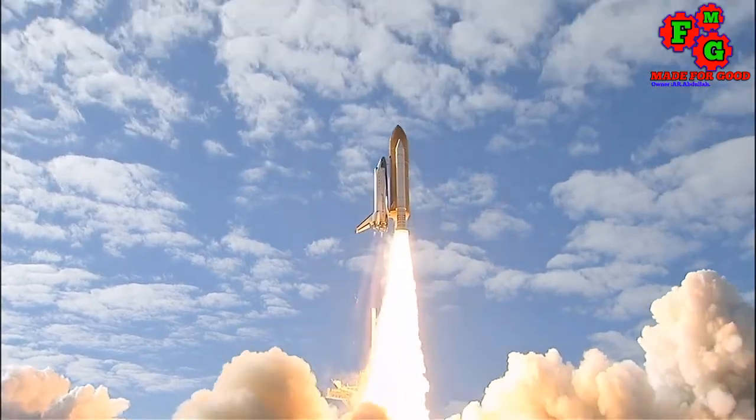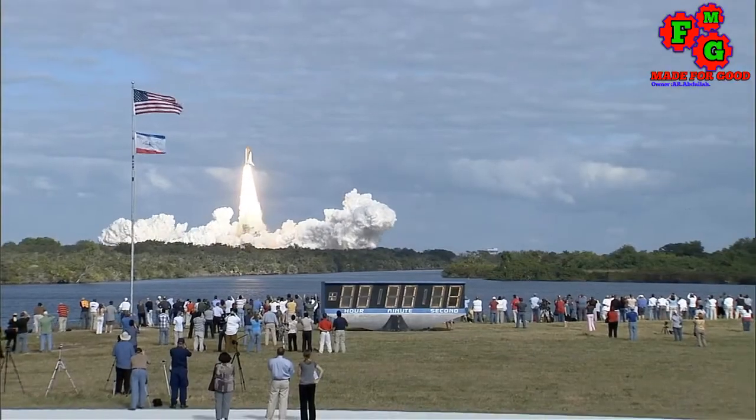A mission to build, resupply, and to do research for the International Space Station.